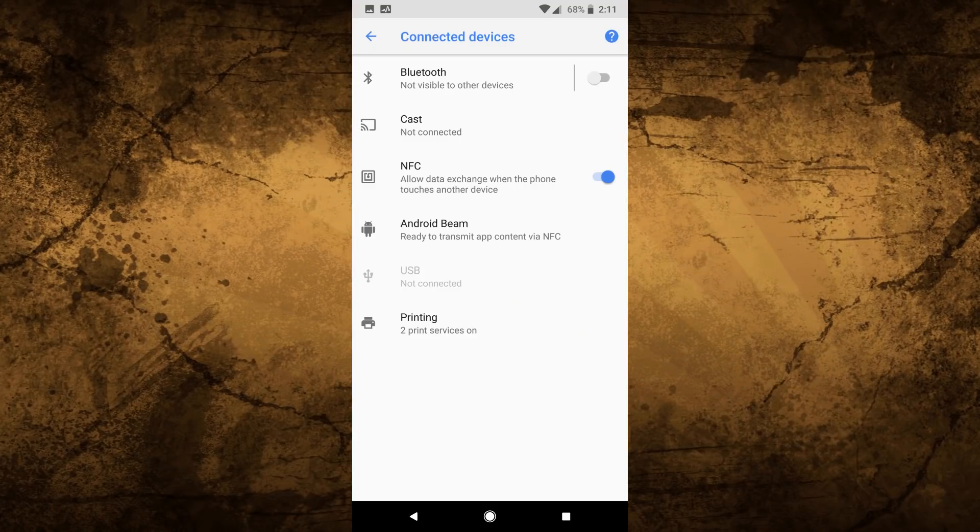Next, you want to turn off NFC. NFC stands for Near Field Communication and it allows your phone to exchange data with other devices by tapping it against that other device. This also means that if someone wants to hack your phone via NFC, all they would have to do is bump against your phone to exchange data. Just turn it off via the settings menu under connected devices.